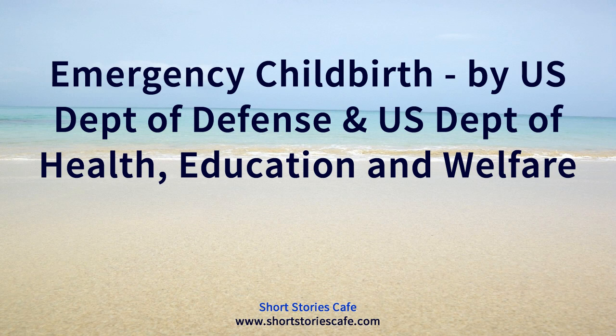Emergency childbirth: a reference guide for students of the medical self-help training course, lesson number eleven, by the U.S. Department of Defense and U.S. Department of Health, Education and Welfare. This is a LibriVox recording. All LibriVox recordings are in the public domain. For more information or to volunteer, please visit librivox.org.